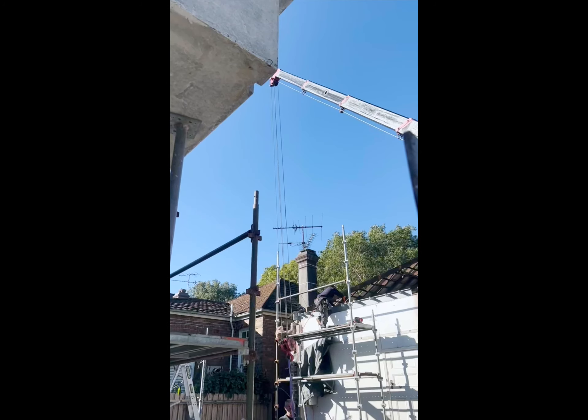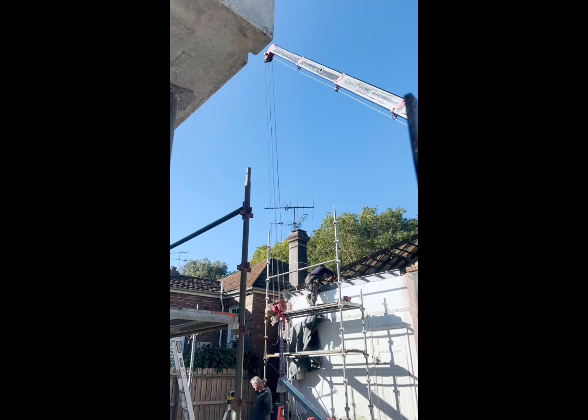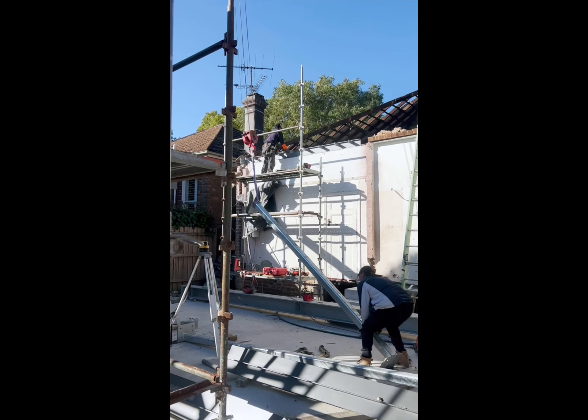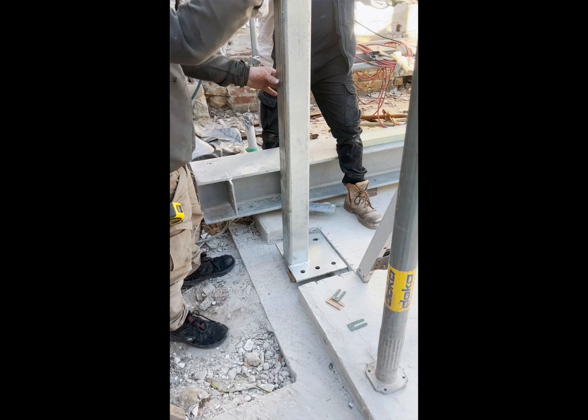Hi folks, exciting day on site here today as we get some steel installed — equal parts excitement and nerves. Everything's been fabricated off site, so obviously cut to millimetre accuracy, making sure that's done right before it gets to site is essential.